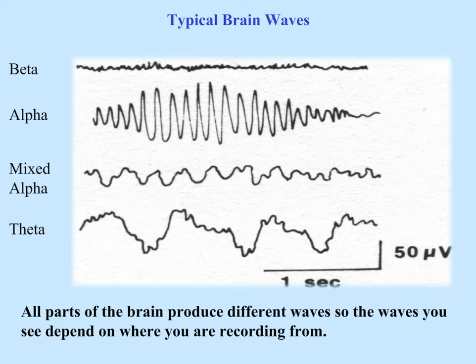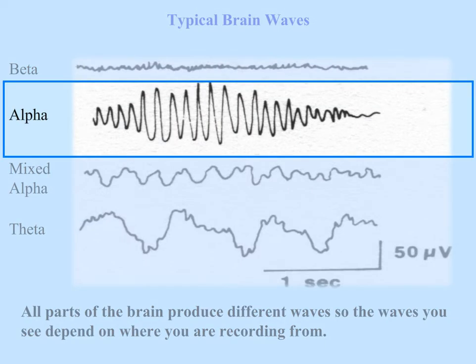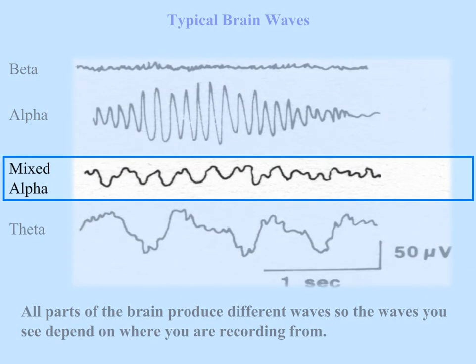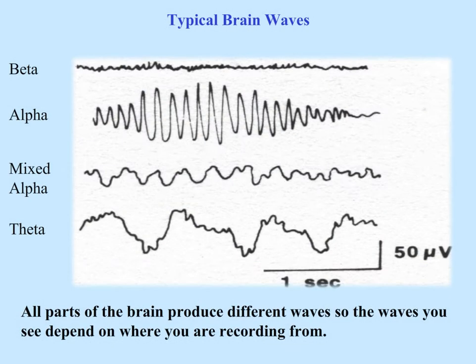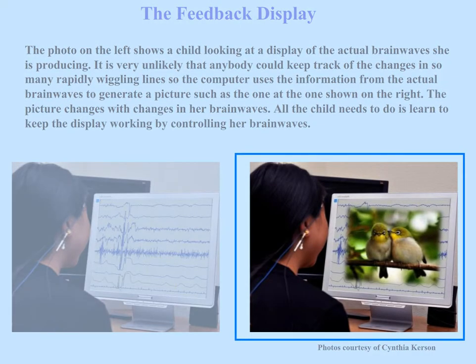Here are some illustrations of typical brainwaves. The very top one is beta. The next one down is alpha, which is a slower wave than beta. Below that is mixed alpha, which might have some alpha, some beta, and maybe some theta, and below that is theta. All parts of the brain produce different waves, so the waves you see depend on where you are recording. The photo on the left shows a child looking at a display of the actual brainwaves she's producing. It's very unlikely that anybody could keep track of the changes in so many rapid, wiggly lines, so the computer uses the information from the actual brainwaves to generate a simplified picture, shown on the right, which changes with changes in her brainwaves. All the child needs to do is learn to keep the display working by controlling her brainwaves.